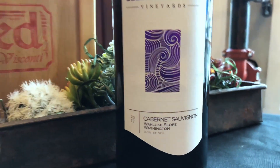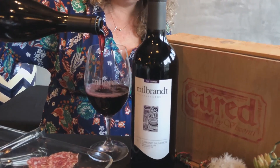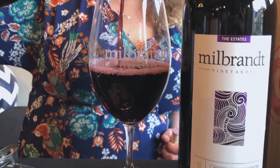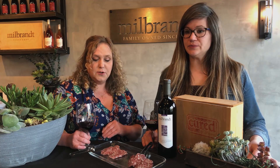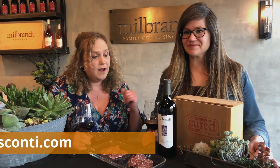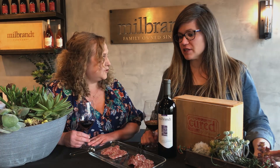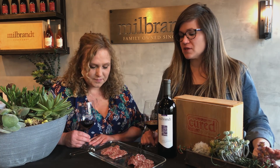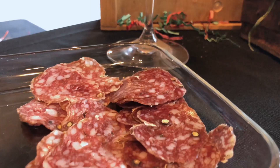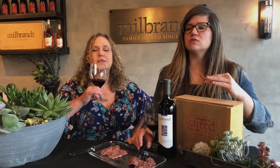Really rich, dark fruit — so black cherry and plum. Beautiful mid-palate and kind of an intense, well-rounded tannin structure on the palate, which makes it perfect to pair with our pairing today from Cured by Visconti's, the local Leavenworth. I really love this — it was so good. What I love about the salami is that there are little fatty pockets in the salami that break down all those tannins in the wine, so it just makes it so smooth.